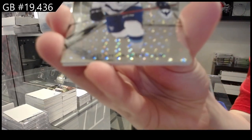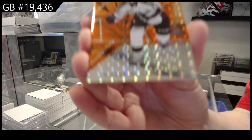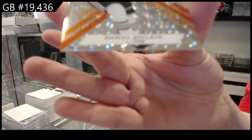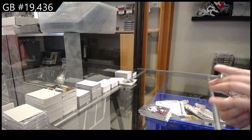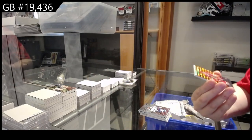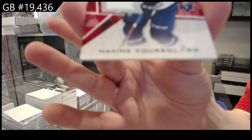Joshua Roi number to 249, and we finish off number to 249 Nolan Allen. Orange number to 4.99 Riley Kidney, and last but not least prospects jersey of Maxime Coursol. There we go folks!